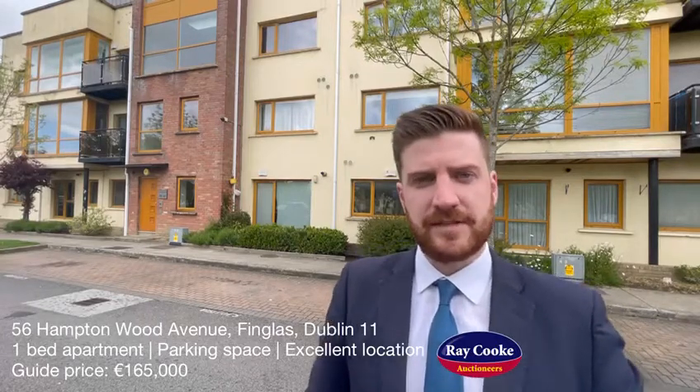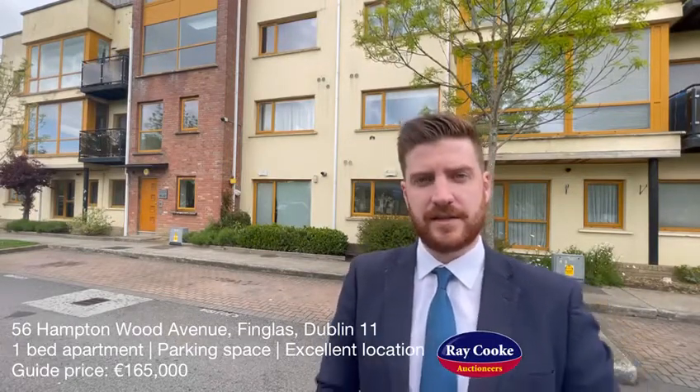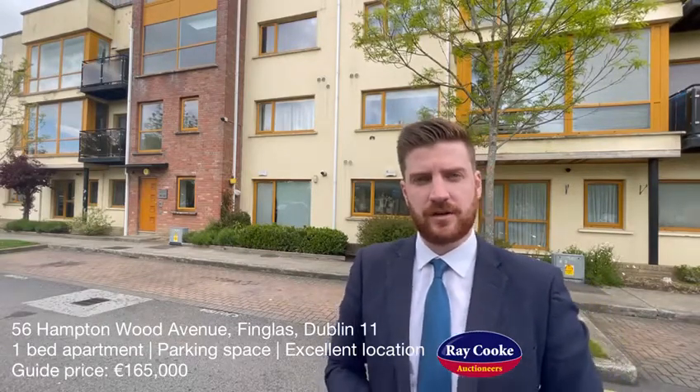Coming to the market at a guide price of €165,000, number 56 will be very popular with first-time buyers looking to get onto the property ladder and investors. If you're interested, get in touch with our Northside office — but first, let's go take a look.